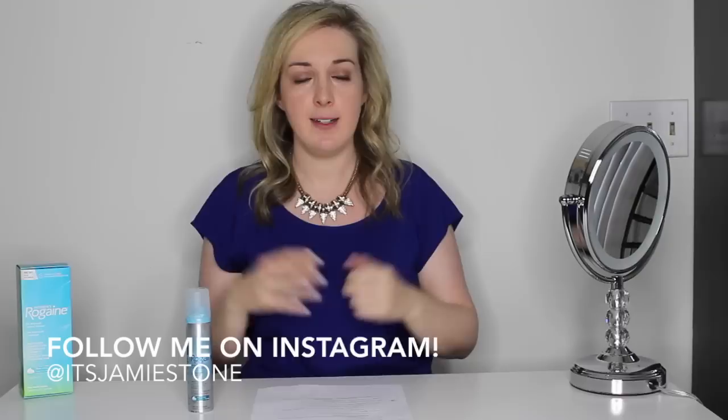I hope you'll follow along on my hair journey. Make sure to subscribe to my channel and come back every Thursday for a new video, and like this video too please. Bye guys.